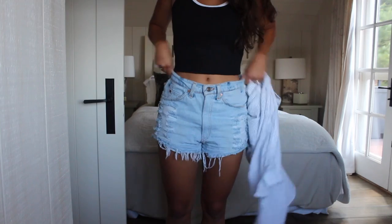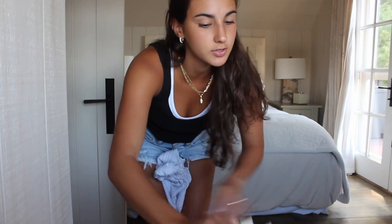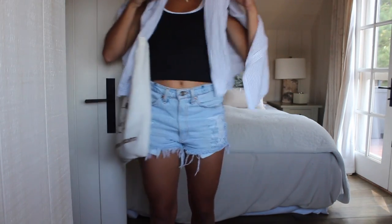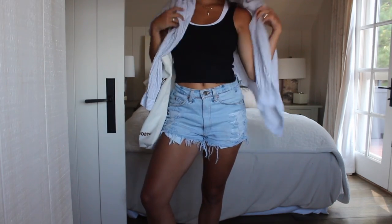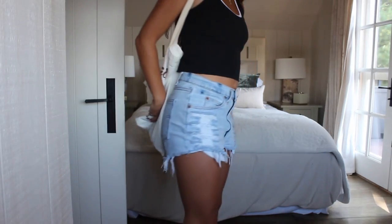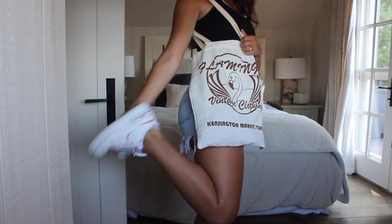I've paired the top with a cardigan, and for bottoms I'm wearing thrifted Levi's from Kensington Market — I literally just thrifted them from this store. Sometimes I even just wear it like this, or with the tote. For shoes I'm wearing these shadow Air Forces — they're pink and I got them from a brand called Sense.com, which I'll link down below.